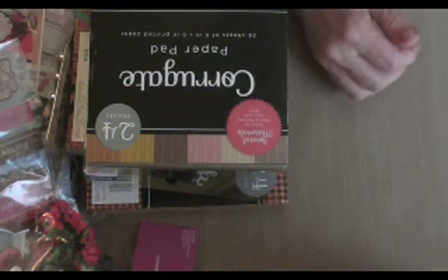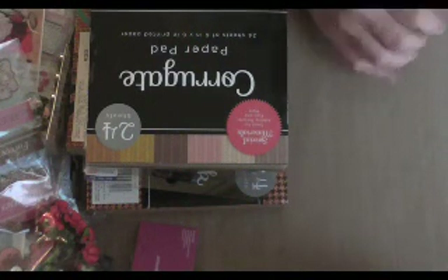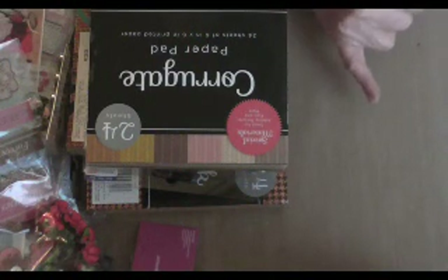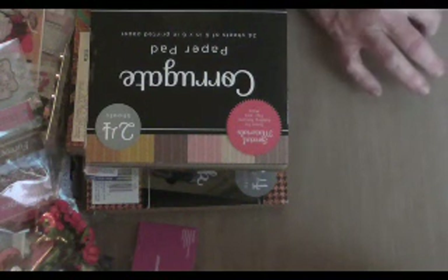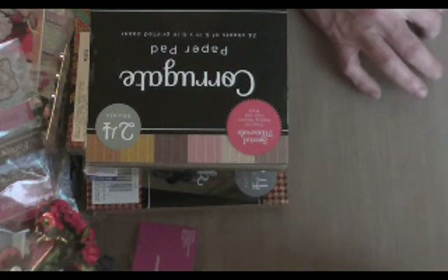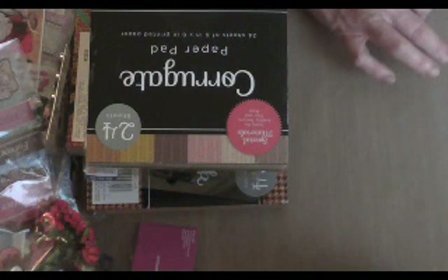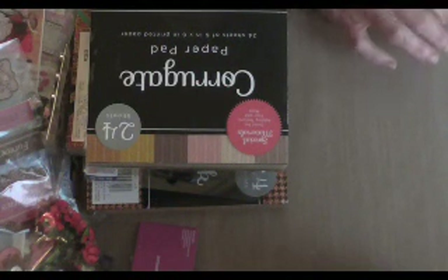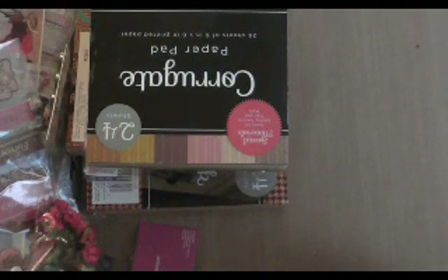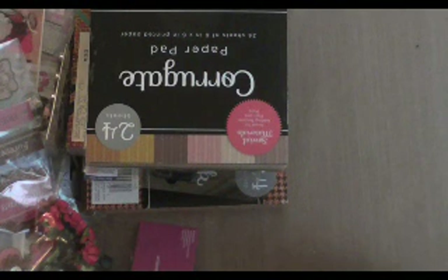I also picked up some Graphic 45 — they have it online. I picked up the Couture Collection, the 8x8 and the 6x6, I think it is. The 8x8 was like $5.99 and the other one was like $3.70-something. They didn't have the 12x12, but I picked those two up because I thought it was really cool. They've got a few other ones too, so if you're looking for a good bargain on paper right now, Joanne's has theirs on sale and there's some pretty cool stuff.